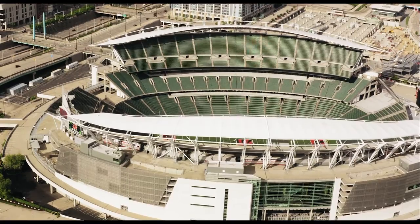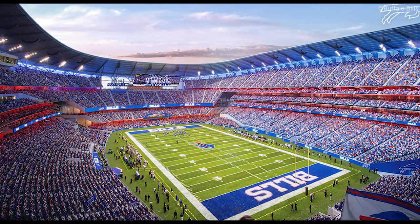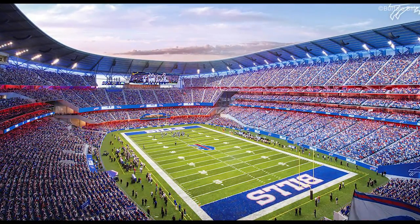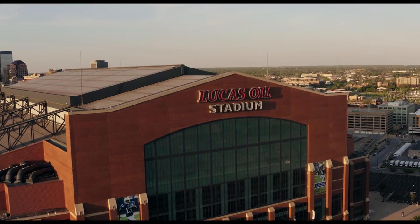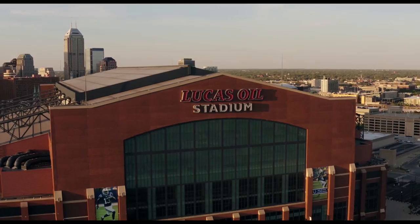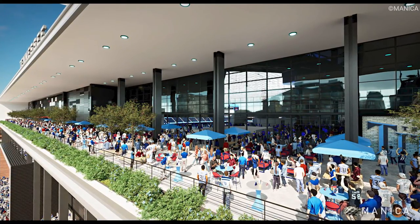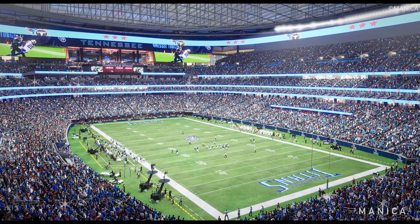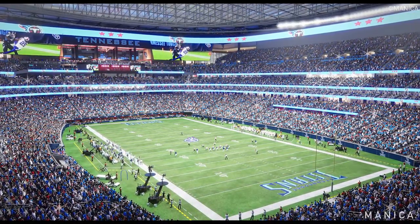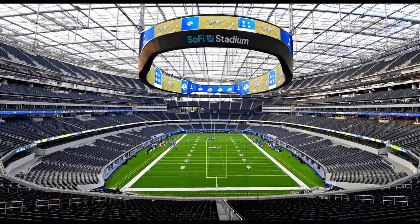The history of NFL stadiums doesn't end here because in the future, NFL teams will only get more creative with the design, amenities, technological advances and more. In another decade or so, NFL stadiums today will be like the ones of the past. NFL owners are all looking for various ways to add new fan experiences, bring in more revenue and give their teams a leg up in home games. The evolution of NFL stadiums has only just begun.